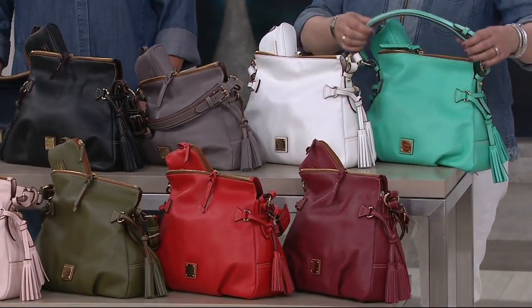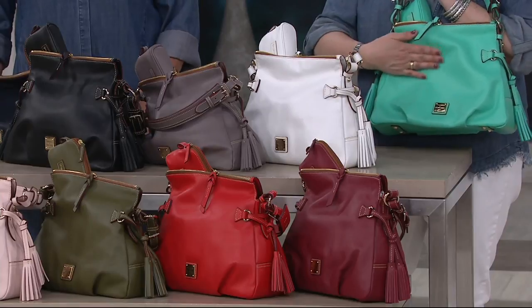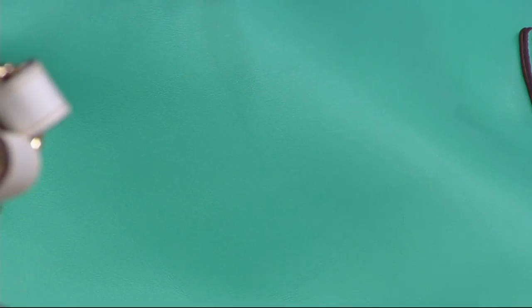This, my friends, is jade. Oh, is that a good color? Think of like that retro, art deco, turquoise kind of color — great for my southwestern gals with your turquoise jewelry.